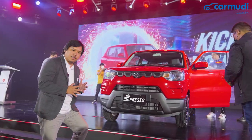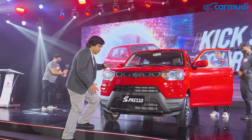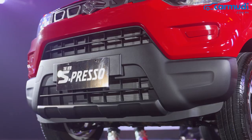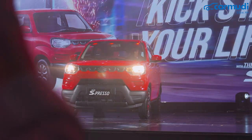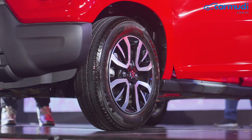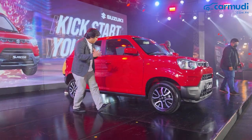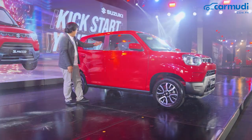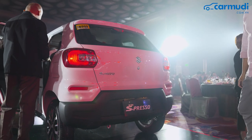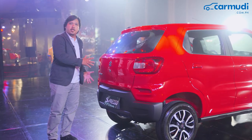Right now we're here at the launching of the Suzuki Espresso AGS. Pretty much everything has been retained — you still have that trapezoidal grille in front that mimics the look of the Jimny, there's still a lot of plastic cladding, halogen headlamps on each side, and it basically rides on 14-inch wheels. At the side you still have body-colored side mirrors, body-colored door handles, and black B and C pillars. At the rear, everything is basically still the same — you still have those halogen lamps and the cute rear end of the Suzuki Espresso.